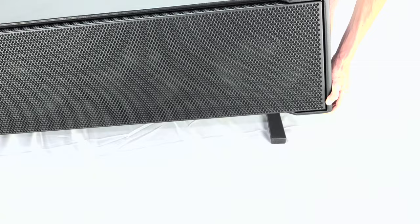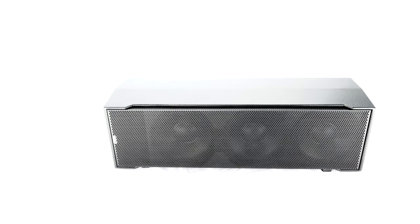R&D went into such detail that should the IDS312 be set horizontally for better visual integration, special skids have been developed to prevent the sub from moving or scratching.